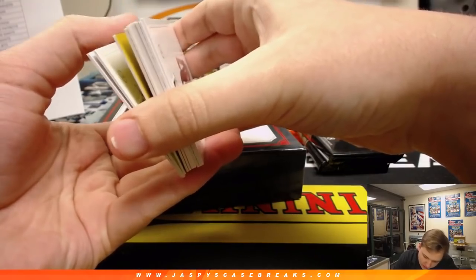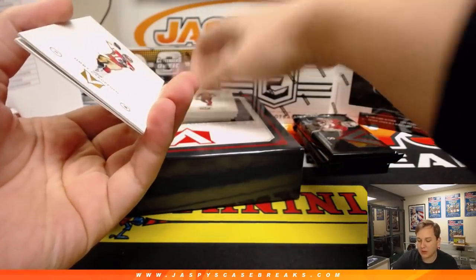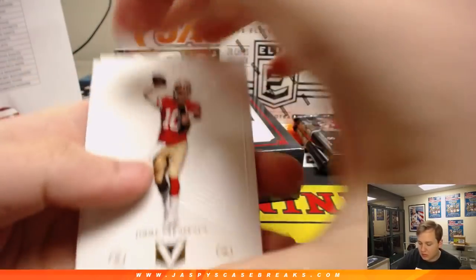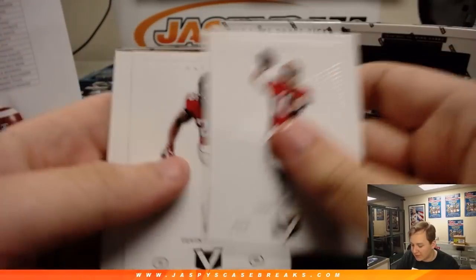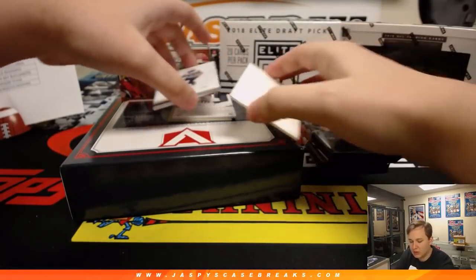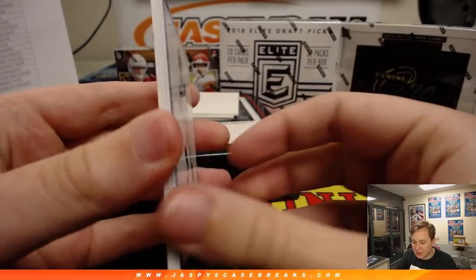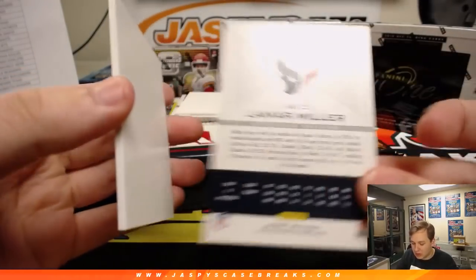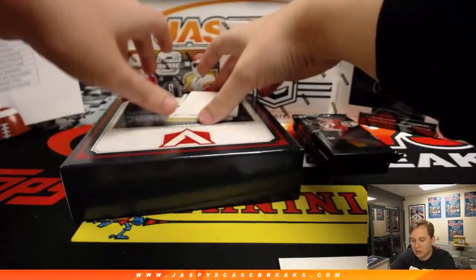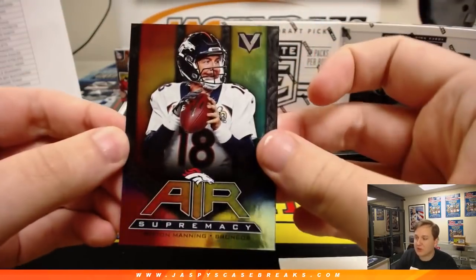I think we got two base on the back — yeah, and that's an autograph. Two base there. We got Jimmy Garoppolo, Tevin Coleman, Mike Evans. Any guesses on where Coleman goes in free agency? We got Eric Decker, Lamar Miller for the Texans — that one's numbered, 70 of 99. We got a decoy card there. First hit maybe? Not a hit, just an insert — Air Supremacy, Peyton Manning. Not numbered.